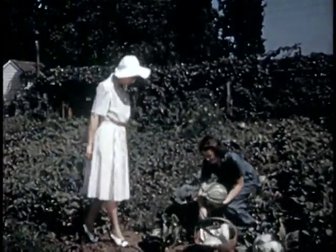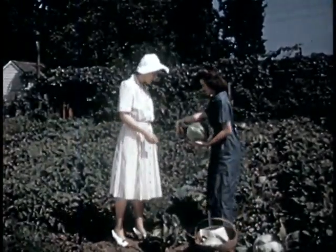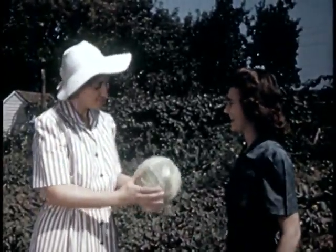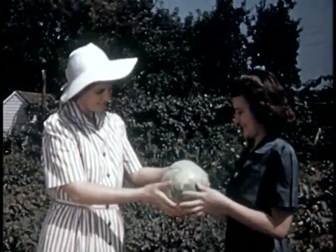It should be grown in every victory garden. A solid four-pound head, good for kraut or for storing. Cabbage is available in the garden over a long period.